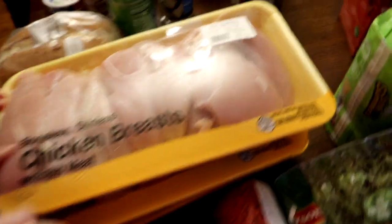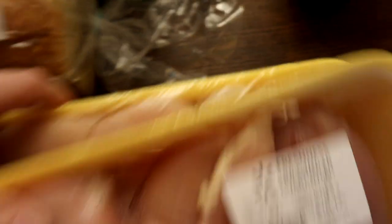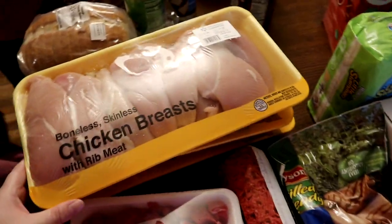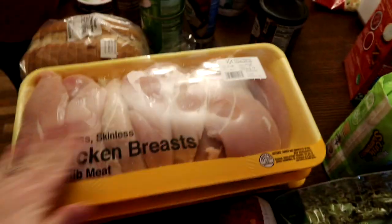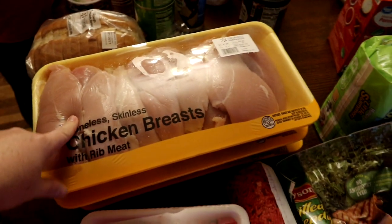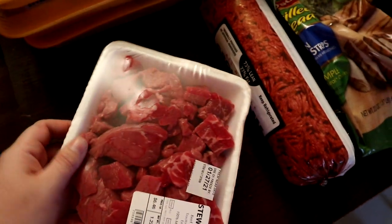We have three big packs of chicken breast - they're all over five pounds each. This makes a lot of dinners; I'll probably have more than I need but I'll just freeze the rest, since some will be a full meal and some will get split into two meals. We have some stew meat for the stew - I ordered one big one but they gave me two smaller ones, which is fine.